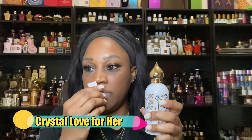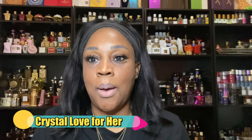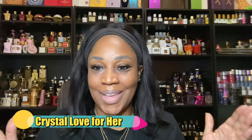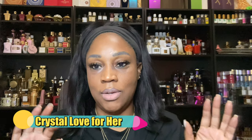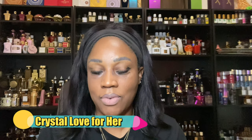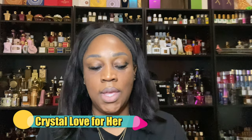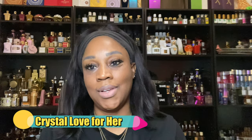You also get nutmeg, and then the dry down is a bourbon vanilla. If I have not expressed that I absolutely love this fragrance, then I am not showing enough love. I love Crystal Love for Her — out of the whole line, that is one of my absolute favorites. I had to put it up high on the shelf so that I wouldn't reach for it too often. If I had to pick a number one, this one would be my number one. Crystal Love for Her — you should go get it.